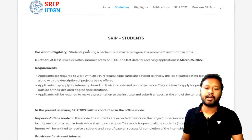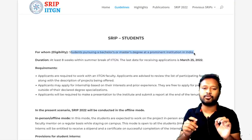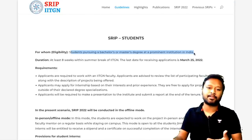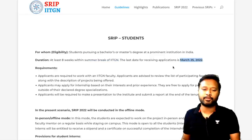On the guidelines page, eligibility requires that you are a student pursuing a bachelor's or master's degree at a prominent institute of India. You should be currently enrolled — not a pass-out. The duration of the internship is eight weeks, within the summer break of IIT Gandhinagar. The last date to receive applications is March 25th, 2022.